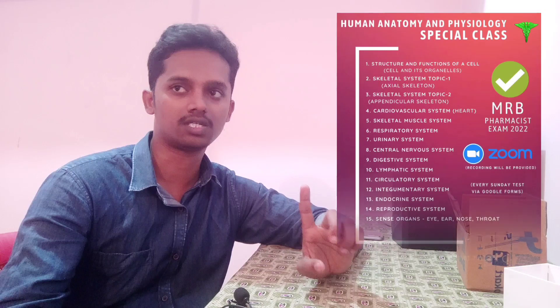Hello everyone! In this video, I am currently editing my classes. I will tell you about my type and details. In this video, I will tell you about Human Anatomy & Physiology Special Plus.